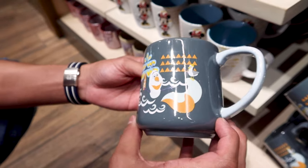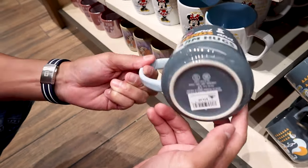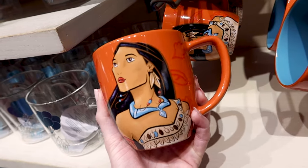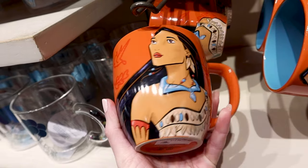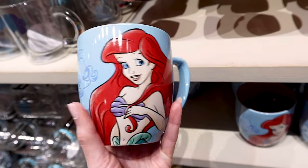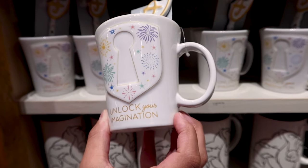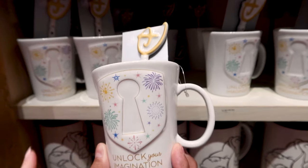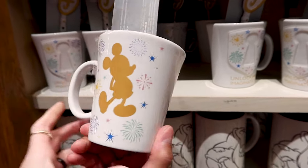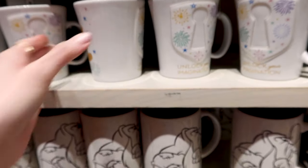They're playing 'Colors of the Wind' from Pocahontas in the store. There's a Pocahontas mug that says 'Follow Your Own Path' for $15. Ariel looks beautiful on her mug that says 'Change Your World,' also $15. There's an 'Unlock Your Imagination' mug with a keyhole surrounded by fireworks, a Disney logo spoon, and Mickey in gold in his famous pose on the back — this cup is $20.